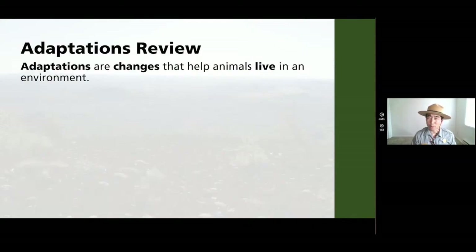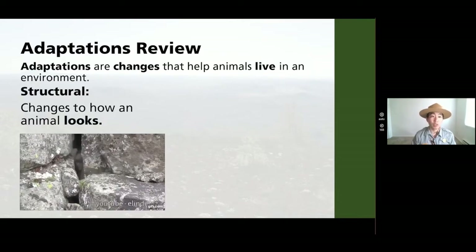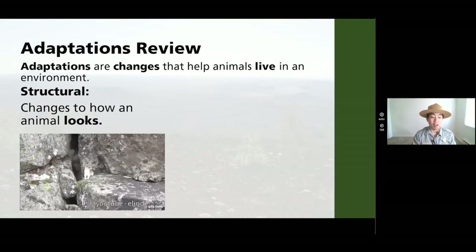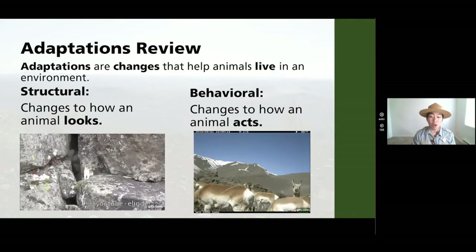Let's do a quick review. Adaptations are changes that help animals live in an environment. There are two different kinds: structural changes to how an animal looks — like that long-tailed weasel's fur — and behavioral changes to how an animal acts, like the migration pattern for pronghorn.